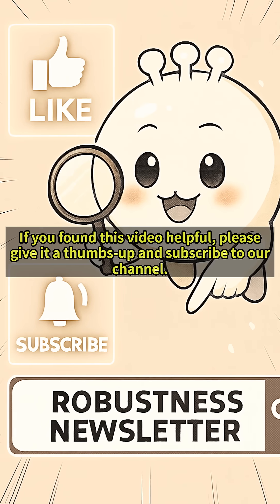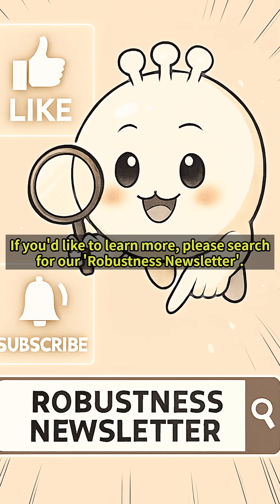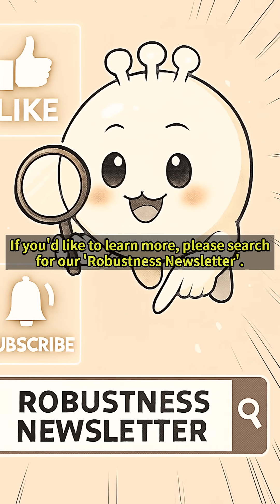If you found this video helpful, please give it a thumbs up and subscribe to our channel. If you'd like to learn more, please search for our robustness newsletter.